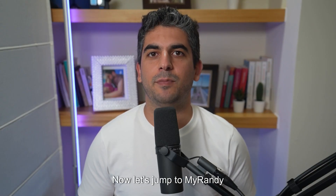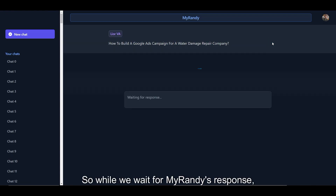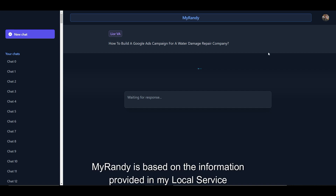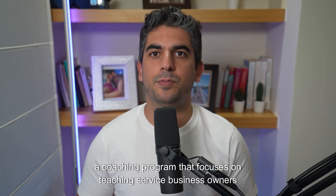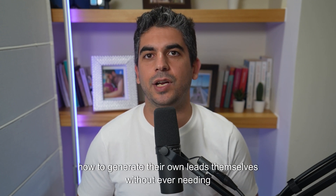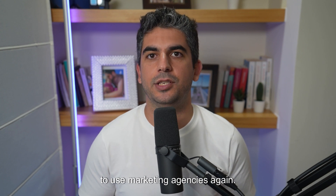Now let's jump to MyRandy and see what it suggests us. While we wait for MyRandy's response, I want to explain how MyRandy works. MyRandy is based on the information provided in my local Service Mastery program, a coaching program that focuses on teaching service business owners how to generate their own leads themselves without ever needing to use marketing agencies again.